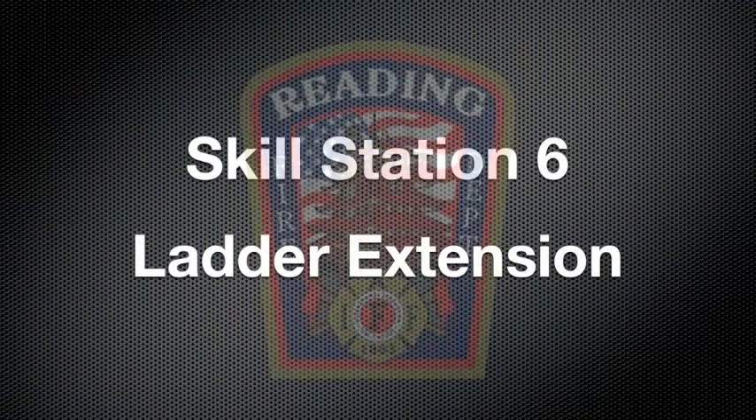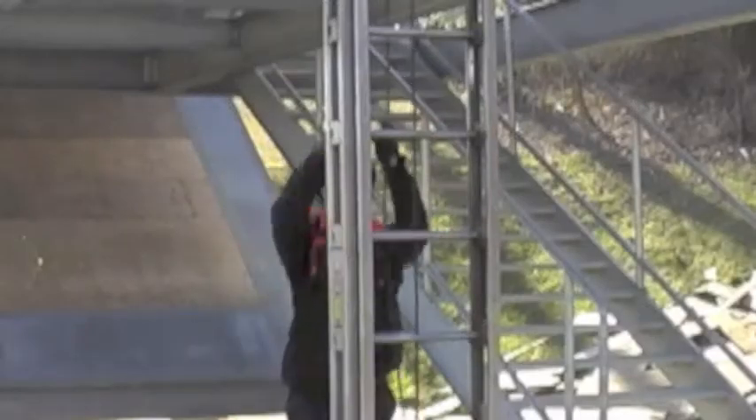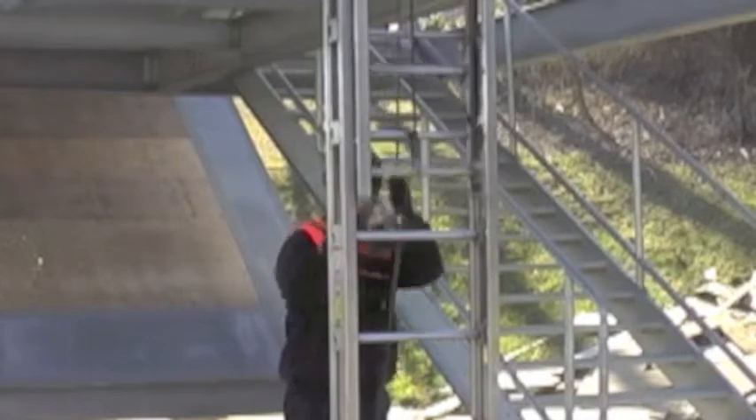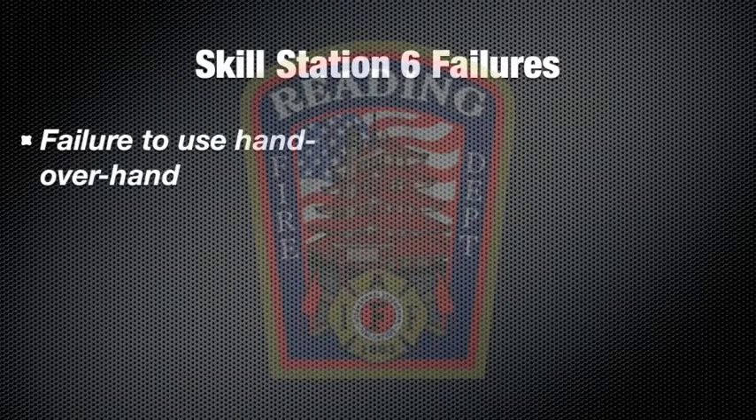At Skill Station 6, you will extend a 28-foot extension ladder using a hand-over-hand method. Once it is fully extended, you will lower the ladder fully using a hand-over-hand method without allowing the halyard to slide through your hands.